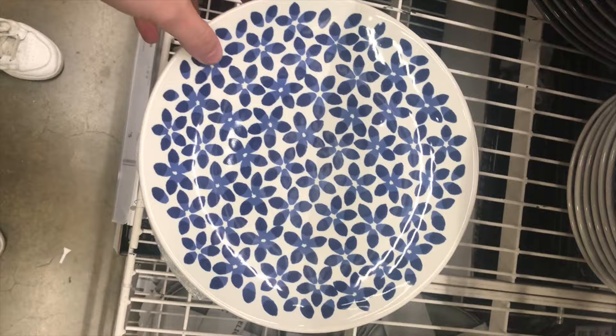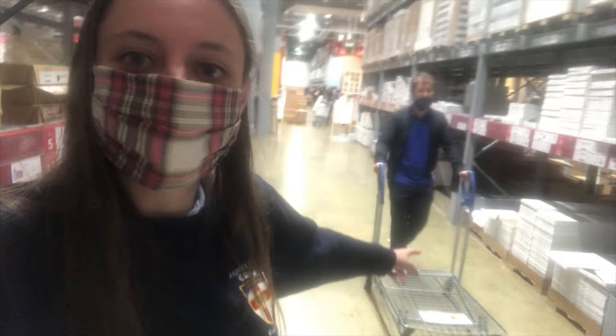Look at how cute and pretty these are! Back from the IKEA self-service — we've collected a whole bunch of stuff for uni. The entire cart is just filled up with all sorts of things and we're already getting a second cart.